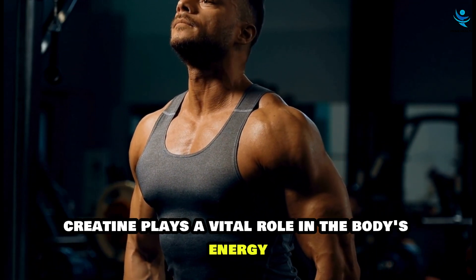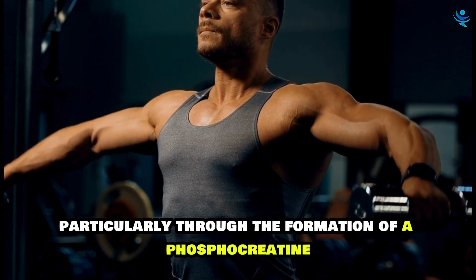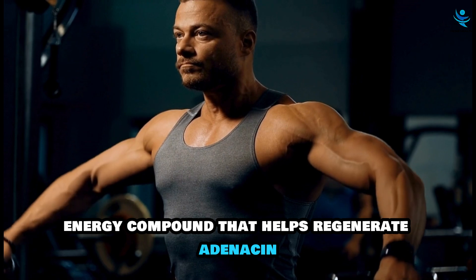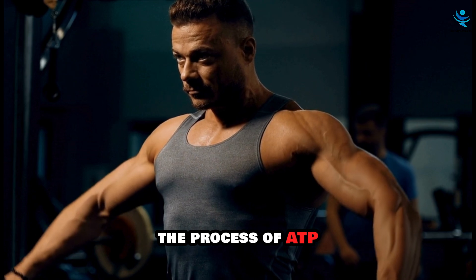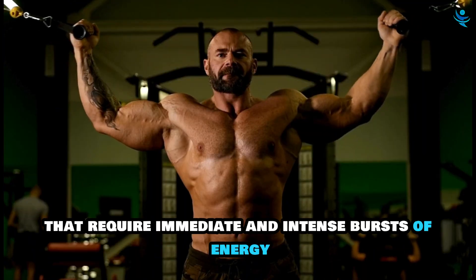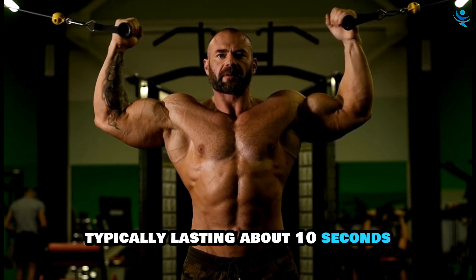Creatine plays a vital role in the body's energy production, particularly through the formation of phosphocreatine. Phosphocreatine is a high-energy compound that helps regenerate adenosine triphosphate (ATP), the primary energy carrier in cells. The process of ATP regeneration is crucial for activities that require immediate and intense bursts of energy, typically lasting about 10 seconds.